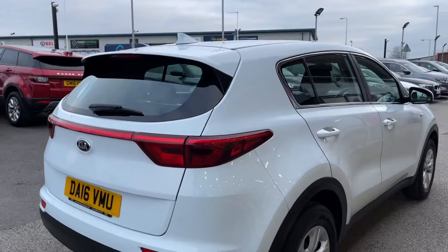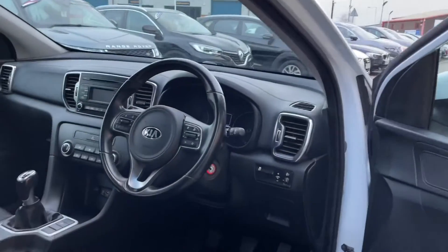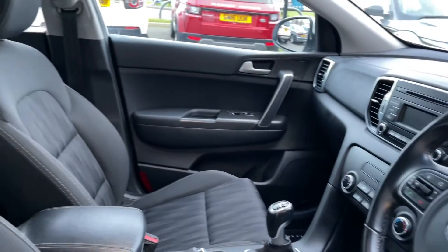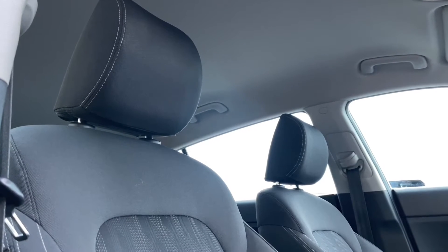This car has only had two previous owners and they have kept it in superb condition. In the interior you have chrome trim running across the dashboard and continuing on the door panelling, and just like in the rear, you have full black cloth seating in a more comfort style for the driver and passenger.